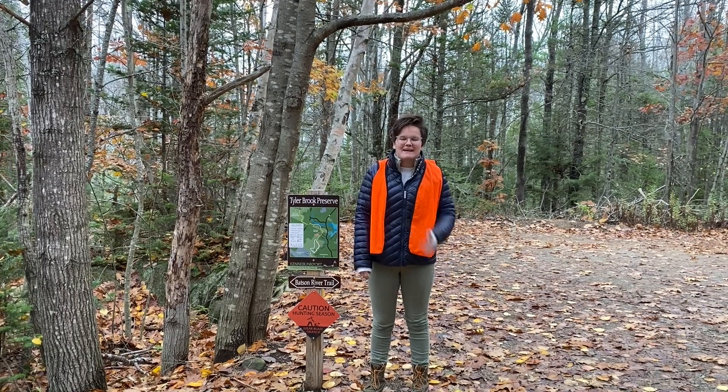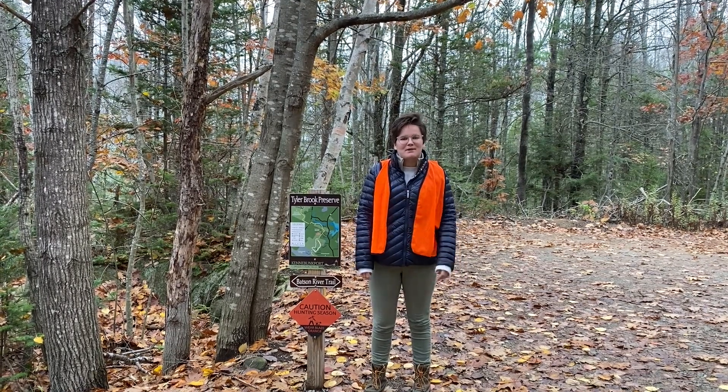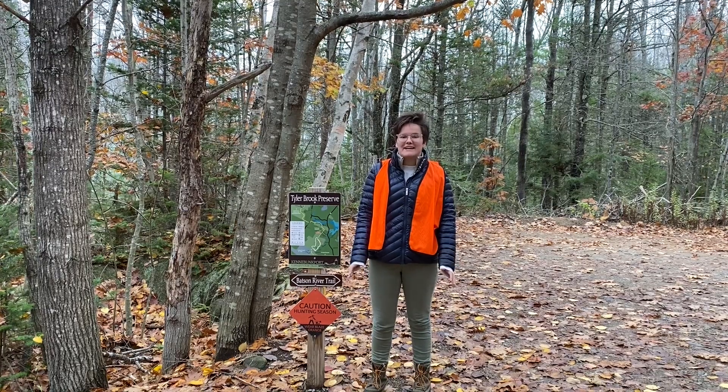Hi guys! Welcome to Tyler Brook. My name is Bailey. I work at the Kennebunkport Conservation Trust and I run our K-5 field trips here.